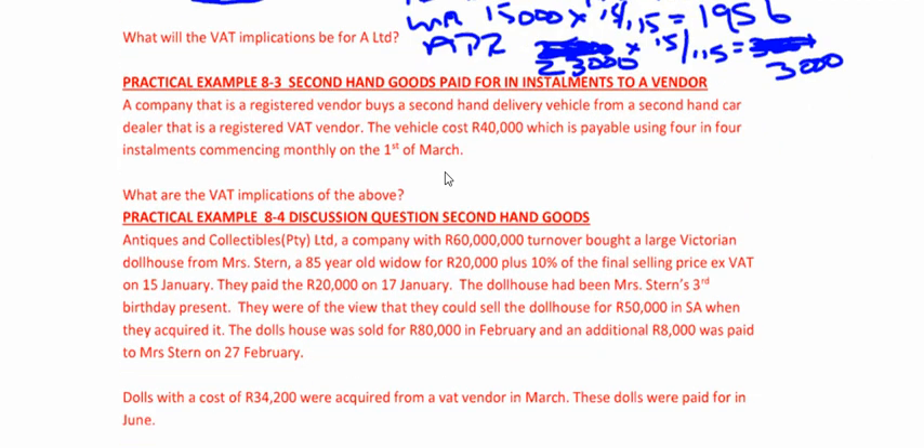Next: practical example 8.3 — secondhand goods paid for in installments to a vendor. I'd like you to try to do this — it should take you three or four minutes. Press pause now and see whether you get it right. I don't know whether you fell for the trick here. It says a company that's a registered vendor buys a secondhand delivery vehicle from a secondhand car dealer that is also a registered VAT vendor. Yes, this is a secondhand good, but it is not bought from a non-vendor — it is bought from a vendor.